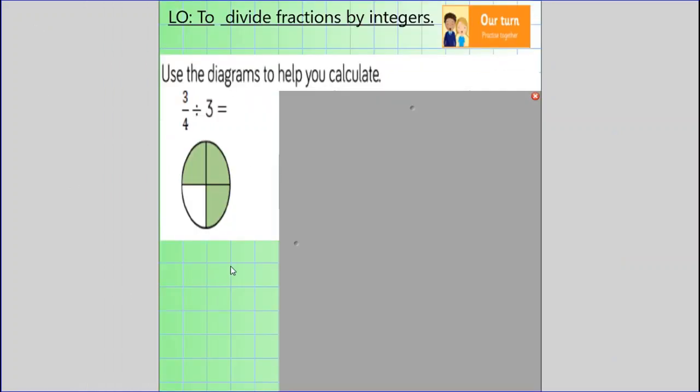Shall we have a go together at some other similar questions? This first one says three quarters divided by three. If we had three separate people who wanted to share three quarters of a pizza between them, they would get one of these each. And this is one quarter because it's one part out of four altogether. This is one quarter and this is also one quarter. So three quarters divided by three — they would each get one quarter.